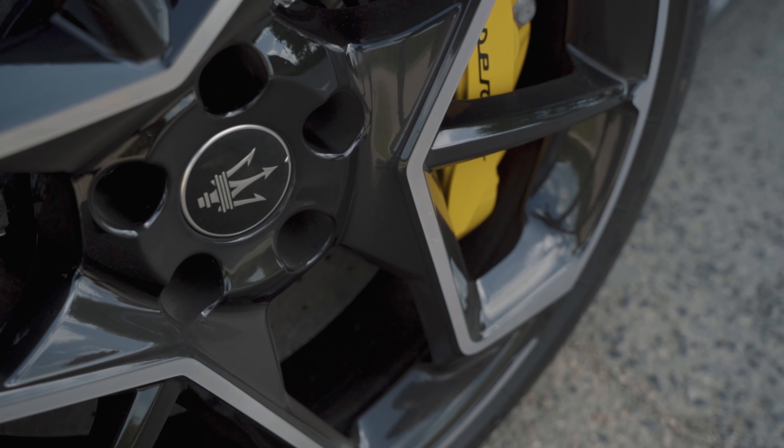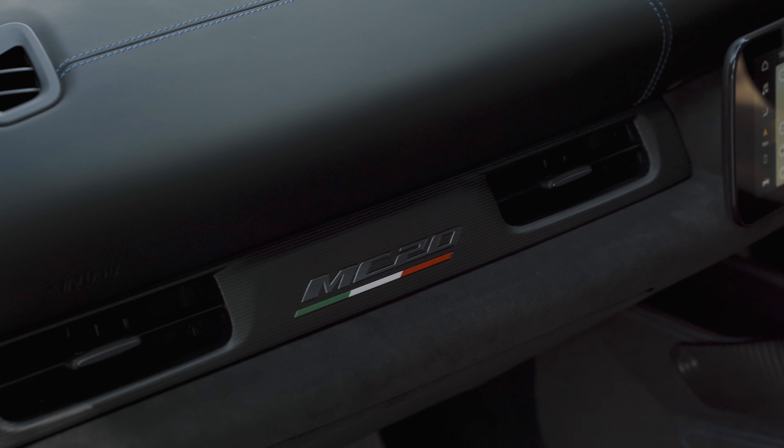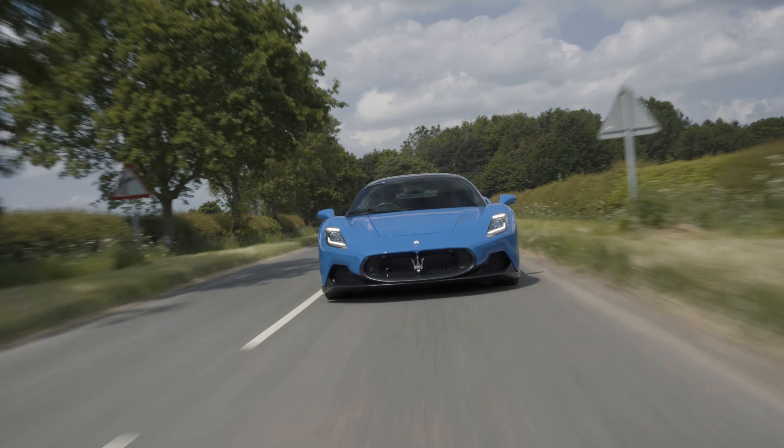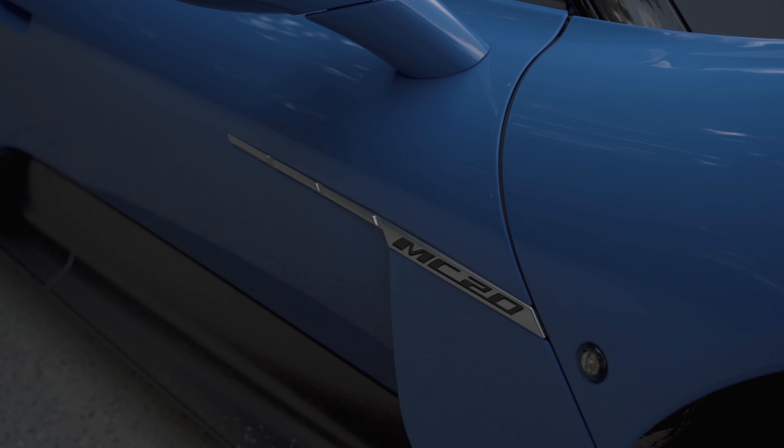I've always had a bit of a soft spot for Maserati – the styling, the way they sound, and ultimately that Italian charm. For the most part though, they weren't really cars you just want to get in and drive. But now, the MC20 hopes to turn that on its head.